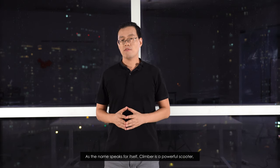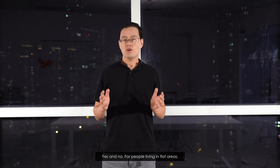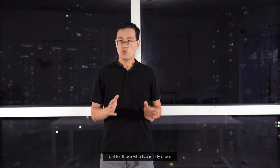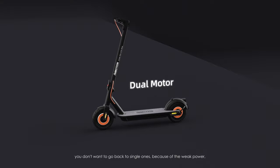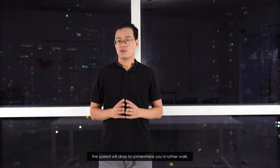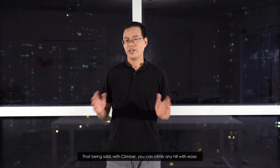As the name speaks for itself, Climb is a powerful scooter equipped with dual motors, making its total power up to 1500W. So why dual motors? For people who live in flat areas, a single motor scooter might be enough. But for those who live in hilly areas, single motor scooters just can't do the job. Once you climb a steep hill with a dual motor scooter, you don't want to go back to a single one because of the weak power. With Climb, you can tackle any hill with ease — California streets in San Francisco, not a problem.